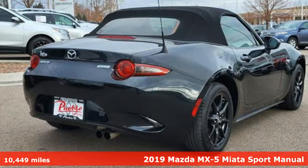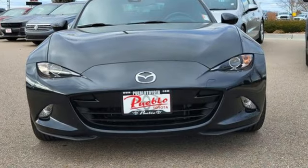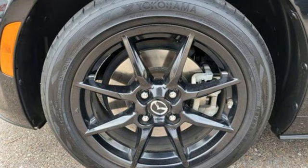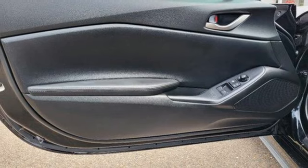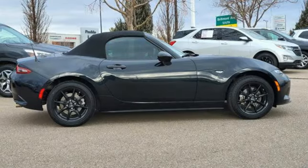And it comes with all the amenities you need: inline four-cylinder engine, rear-wheel drive, convertible roof, voice activation, doors and push-button start proximity key, air conditioning, auxiliary audio input, wireless phone connectivity, and external memory control.